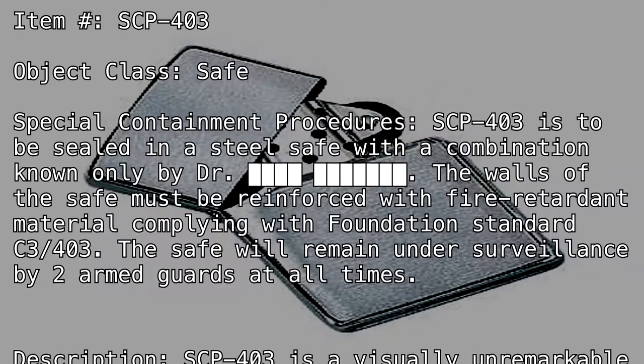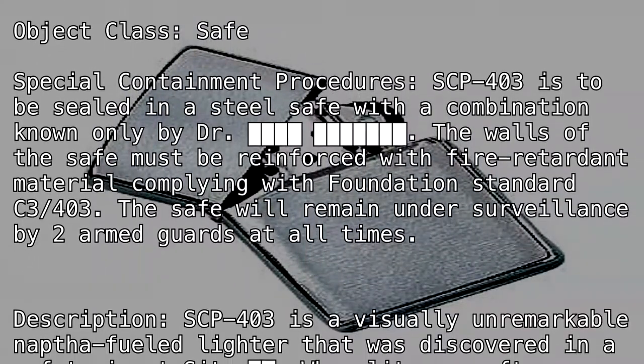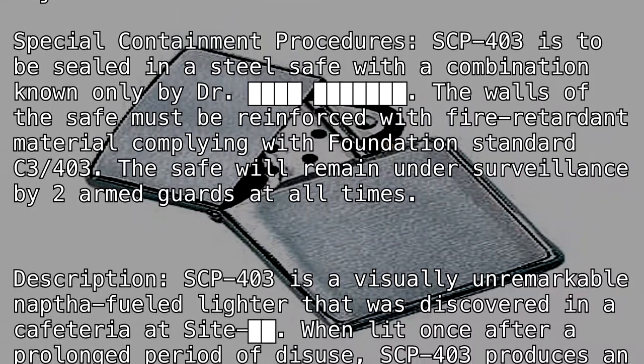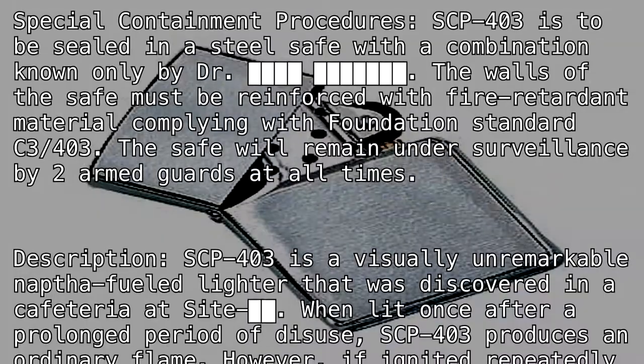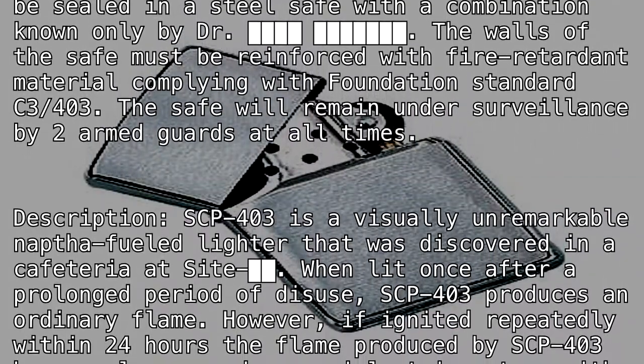Description: SCP-403 is a visually unremarkable, naphtha-fueled lighter that was discovered in a cafeteria at Site [BLANK]. When lit once after a prolonged period of disuse, SCP-403 produces an ordinary flame.